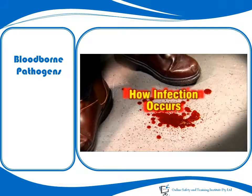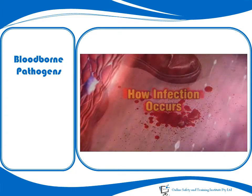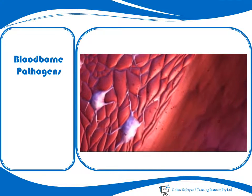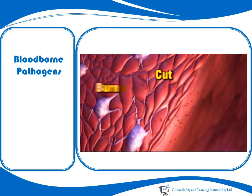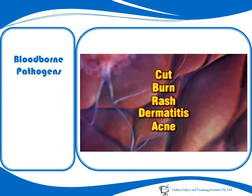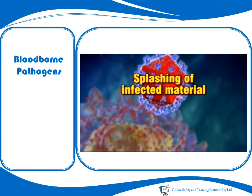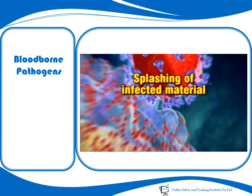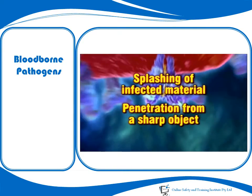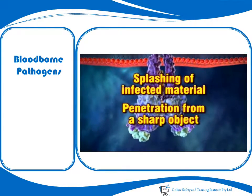Blood-borne pathogens must find a direct route of entry into the body before infection can occur. Generally, this means that the infected material must enter the body through a break in the skin, such as a cut, a burn, a rash like eczema, or through breaks caused by dermatitis or acne. Infection can also occur from splashing of infected material into the eyes and other mucous membranes, most commonly the mouth or nose, or from penetration by a sharp object contaminated with infected material, for example broken glass or a needle.